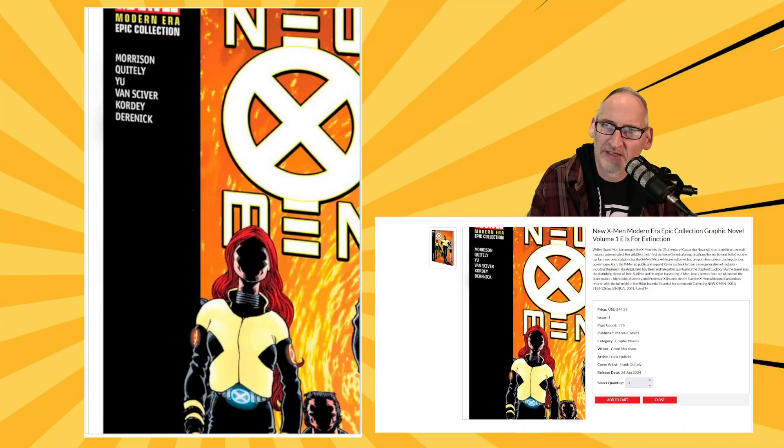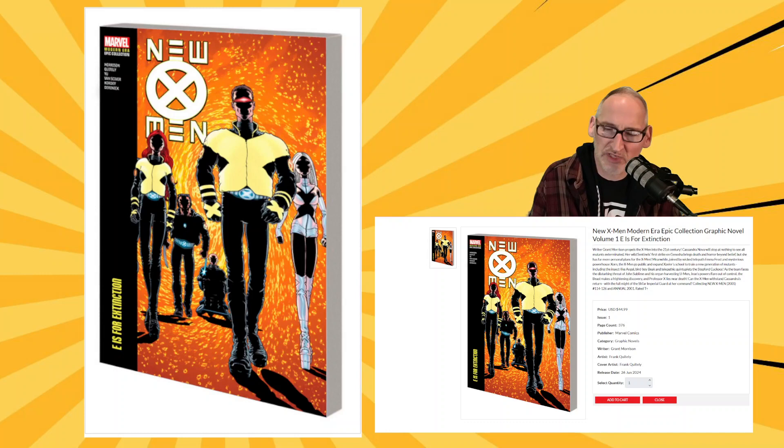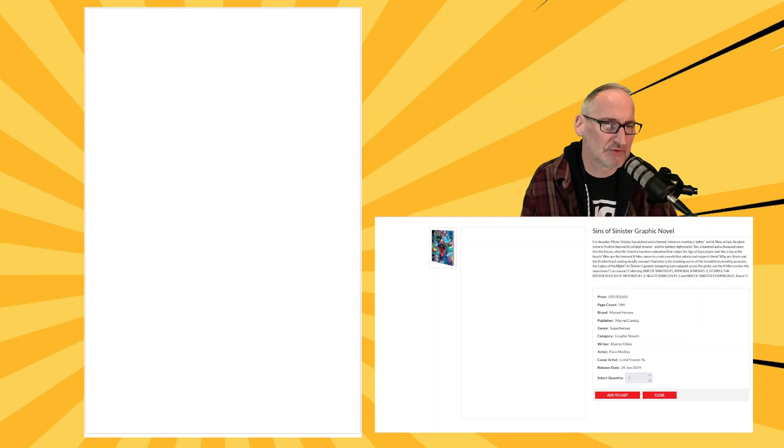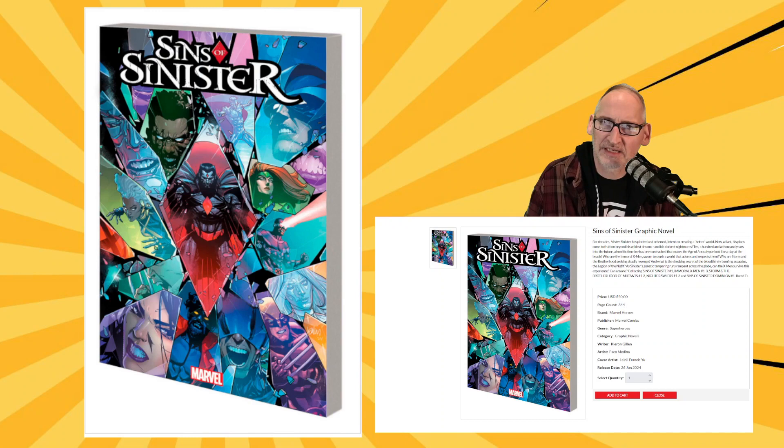We have NYX: A Gallery Edition Hardcover — a larger-scale collection at 392 pages, collecting two different miniseries from Marvel Comics. Then we have Sins of Sinister, collecting a whole bunch of miniseries from that crossover event of the same name — 344 pages for $50. And that's enough for trade paperbacks.